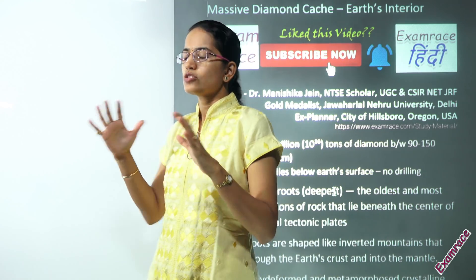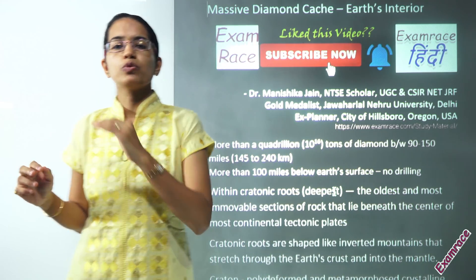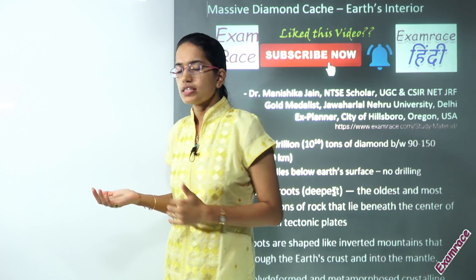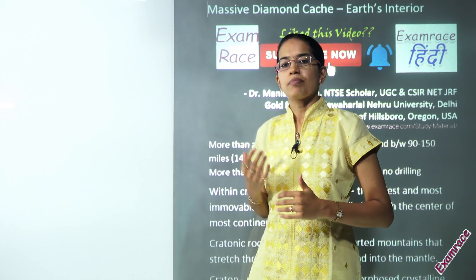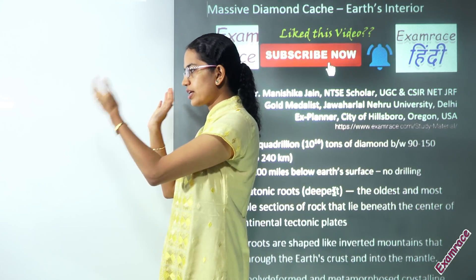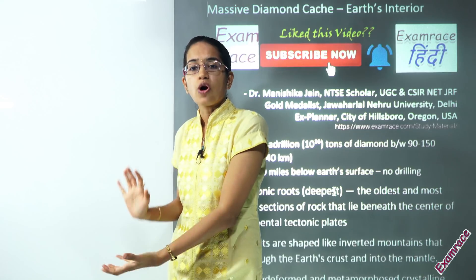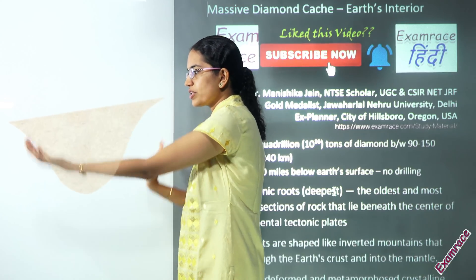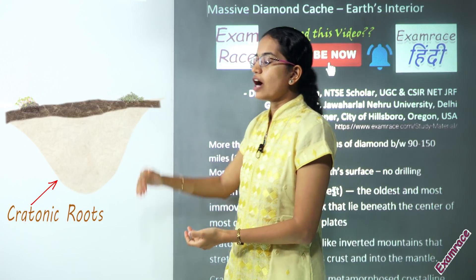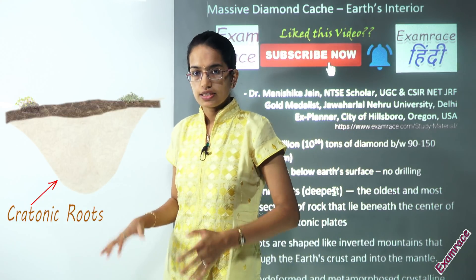This craton so far was considered to have only 1 to 2 percent diamond. Now, with recent studies from MIT by Professor Fall, it shows that these cratons have cratonic roots — inverted mountains that are around 90 to 150 miles deep.